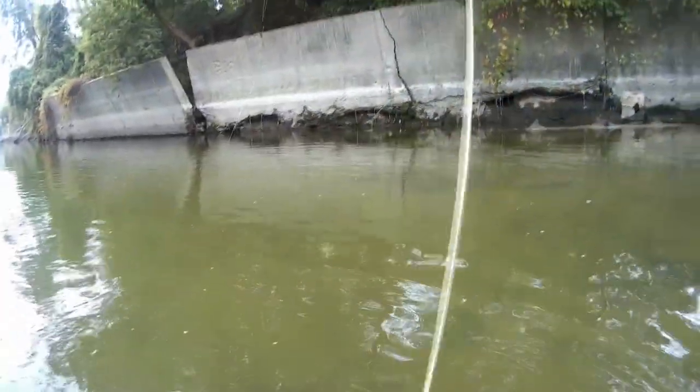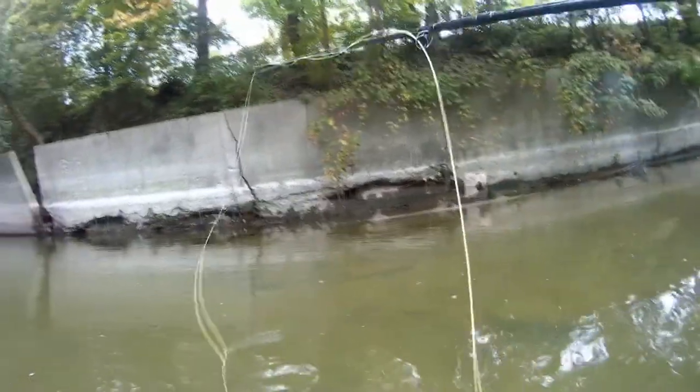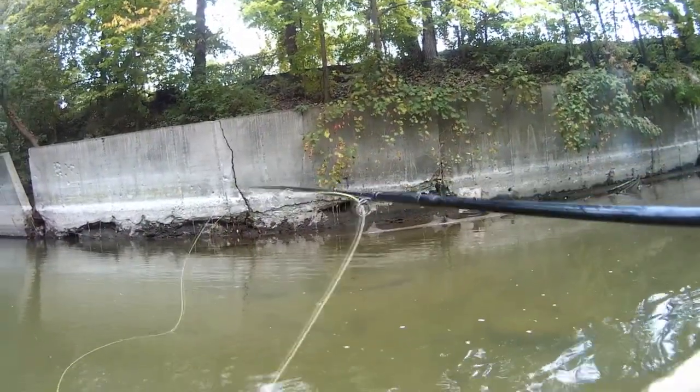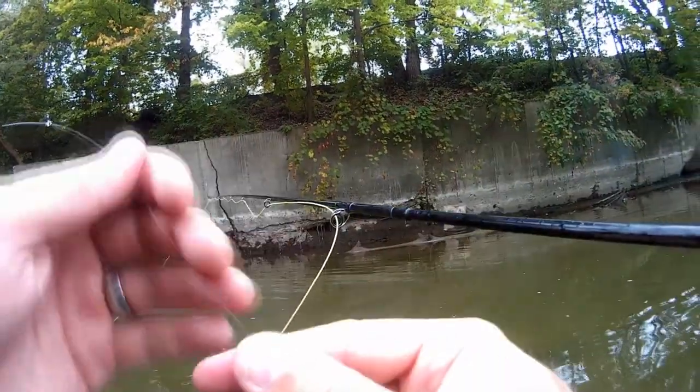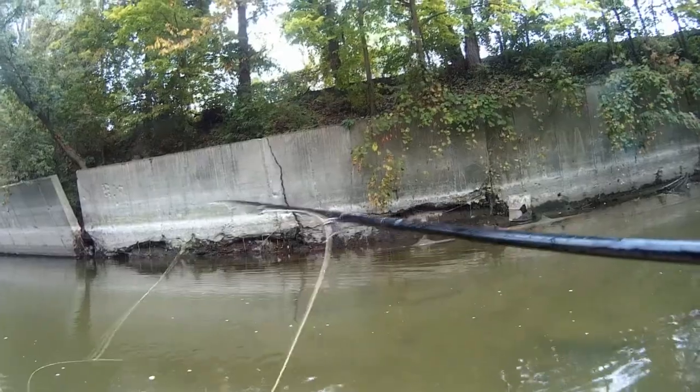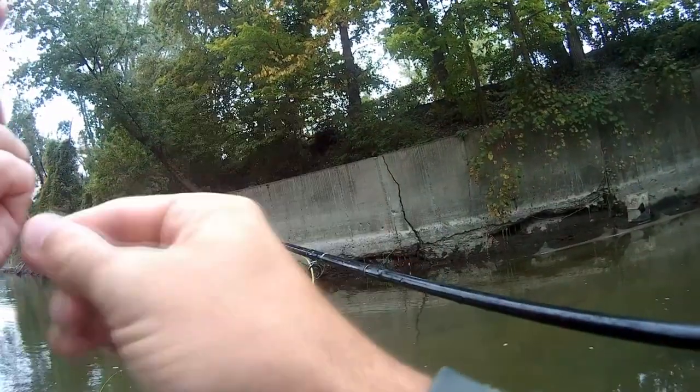Oh shit. How am I going to lose the popper on the first damn bite? What the heck, man? Dude, I tested that knot. Come on.